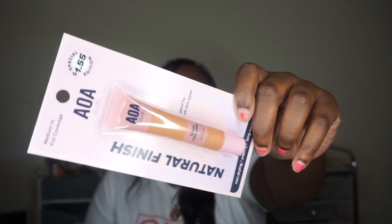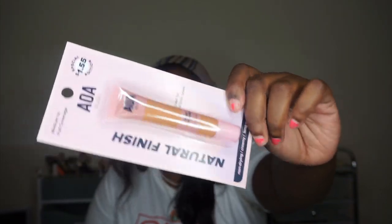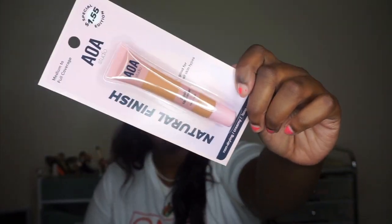The next thing I got is this medium-to-full coverage liquid concealer in the color Soft Tan. This looks a little light — I'm not gonna sugarcoat it, it looks a little light. On the website it didn't look as light in my opinion, so hopefully it works out with my skin tone.